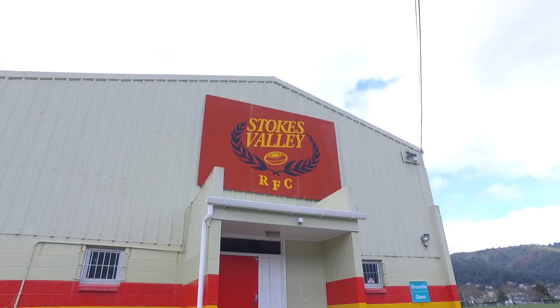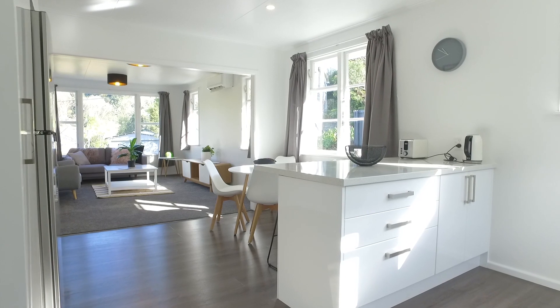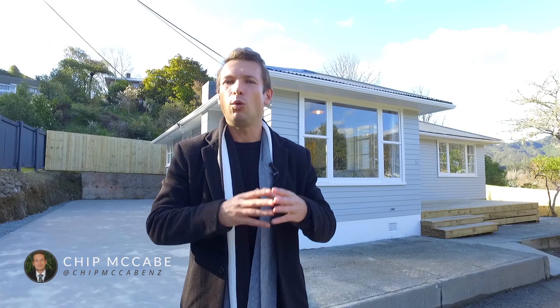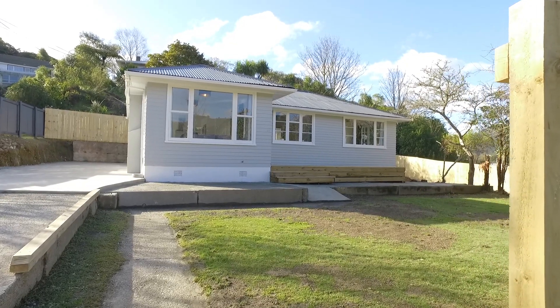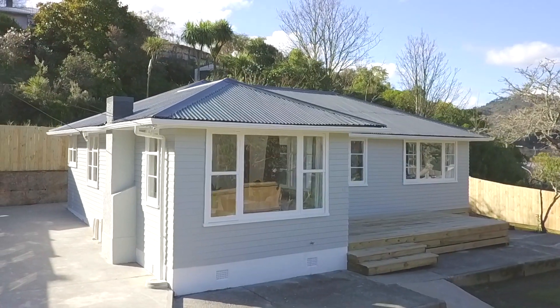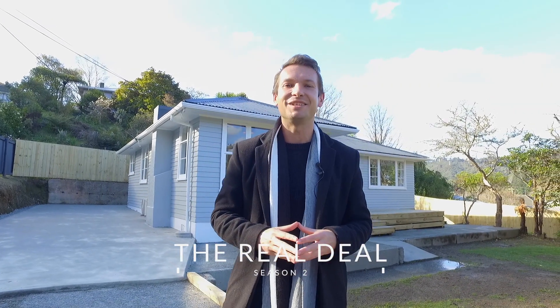A stone's throw from one of the most famous sporting clubs here in Lower Hutt, beautifully refurbished with brand new kitchen, bathroom and all the mod cons you could desire, this three or four bedroom property is a must-see for those looking for the classic Kiwi home. I'm Chip McCabe, we're at 16 Rental Grove and this is The Real Deal.